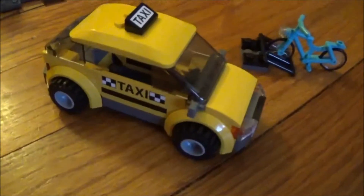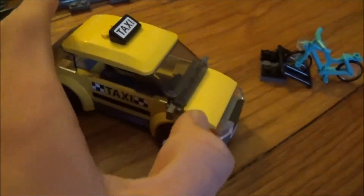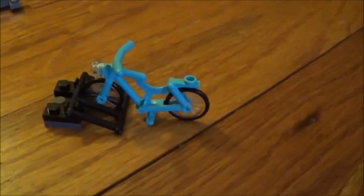Here is the taxi that is included. We also get a bike with a rack.